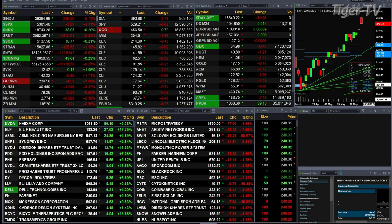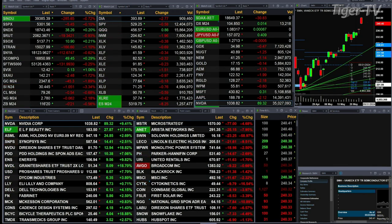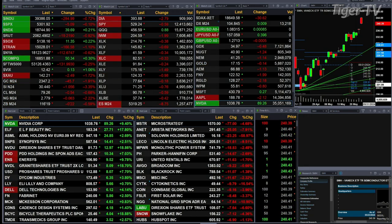Gold is off 45 bucks, silver's off a little over a dollar, light crude is down 54 cents, natural gas down six cents, and the 30-year treasury is down 21 ticks, printed out at 116.19.